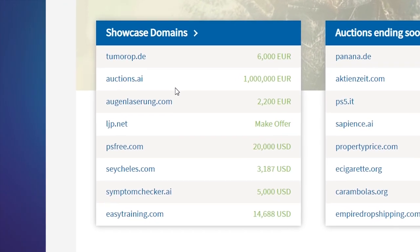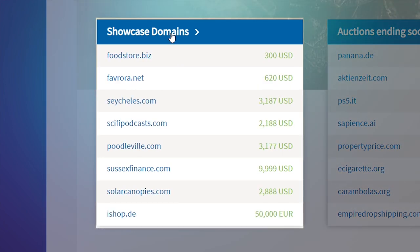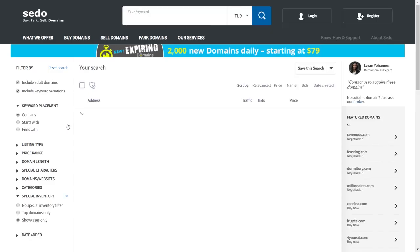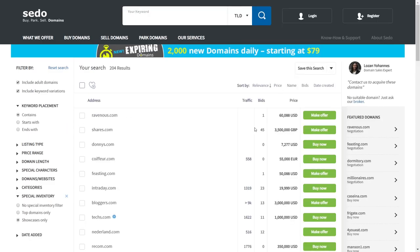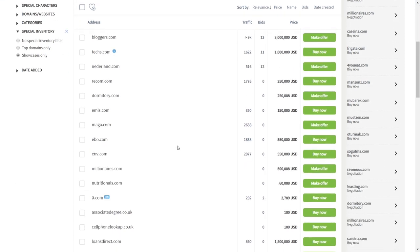Even if your domain is not showing at the very top of the list directly on the homepage, interested buyers can click here to see the full list of domains. A showcase domain will rotate within this list continually throughout the day until it reaches the very top of the list, which will happen a few times each day.